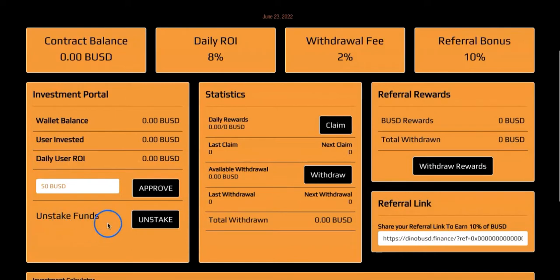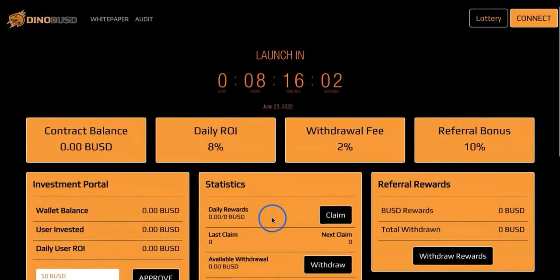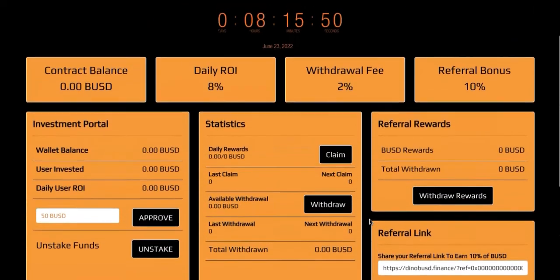There is also an unstake option introduced for this project. If you decide this isn't for you, or you urgently need some money and you're happy to pay a percentage fee, you can unstake your amount and get your funds back. For example, if you staked $1,000 and urgently need money, you'll pay some percentage fee. I couldn't find the exact figure in the whitepaper — I believe it may be around 50% if you want to unstake early. I'll check this.